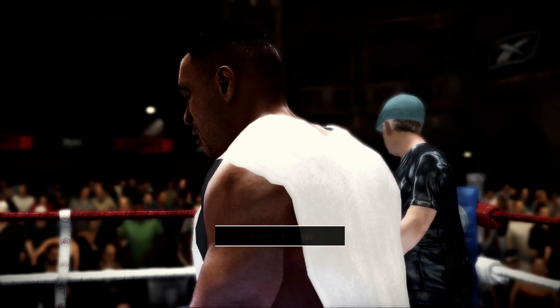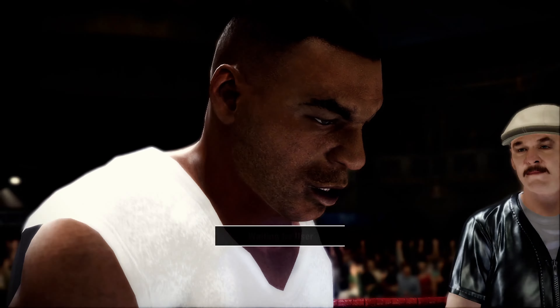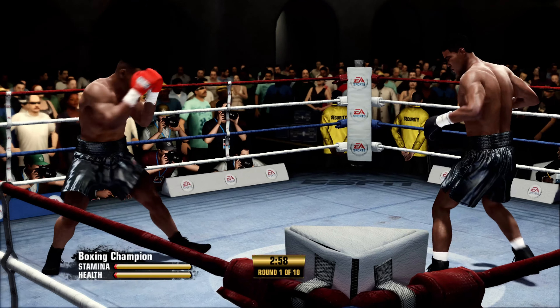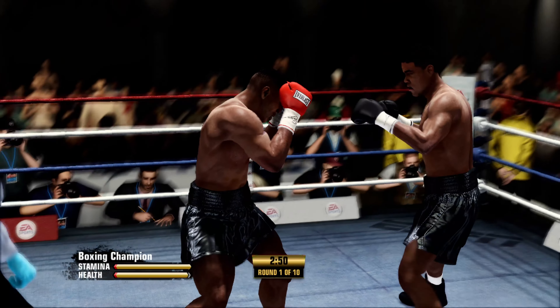Two rounds of heavyweight action, and the anticipation for this bout has grown as the week has gone. Everybody's been waiting for these two to meet up. Now they do as round one is underway.